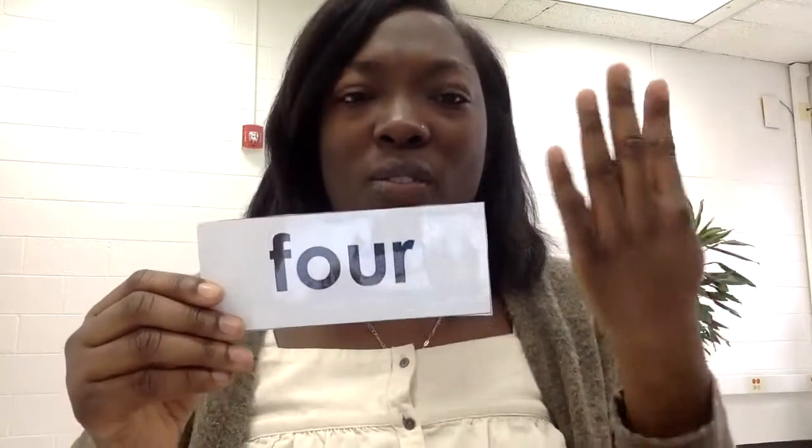Say four, get ready, go. Four, get ready, go. To show four, I put four fingers up. Four, get ready, go. Four, get ready, go. This word is four.